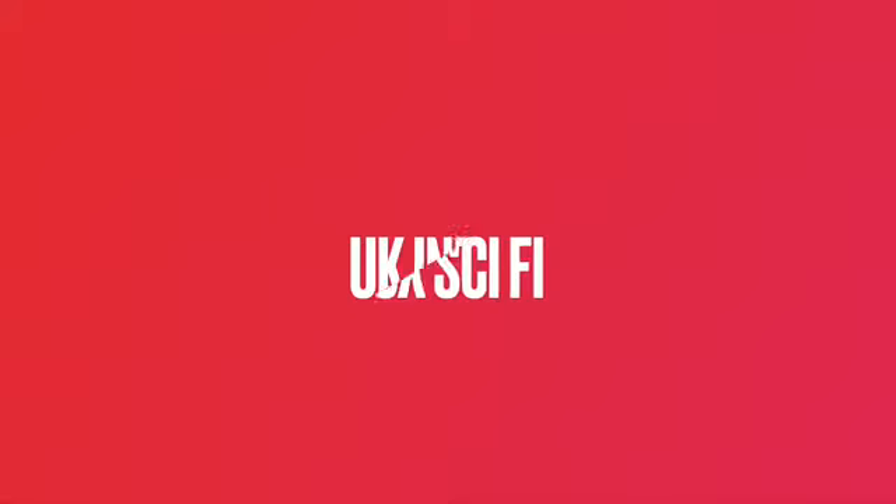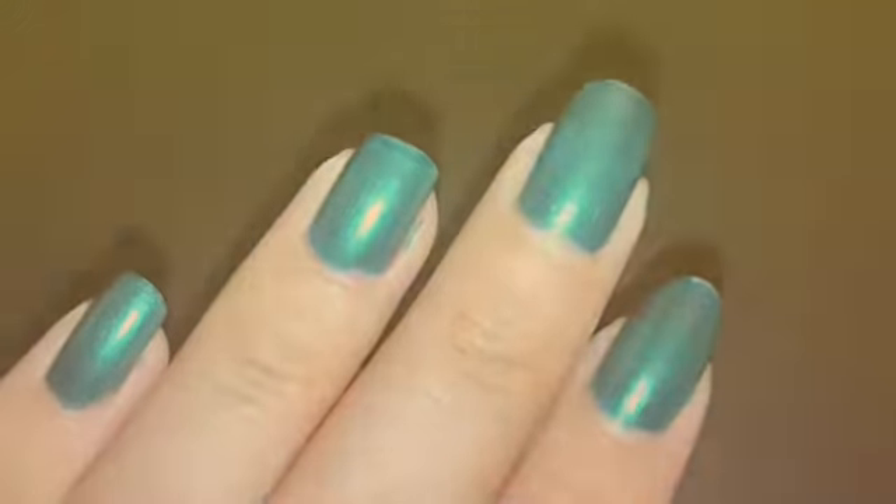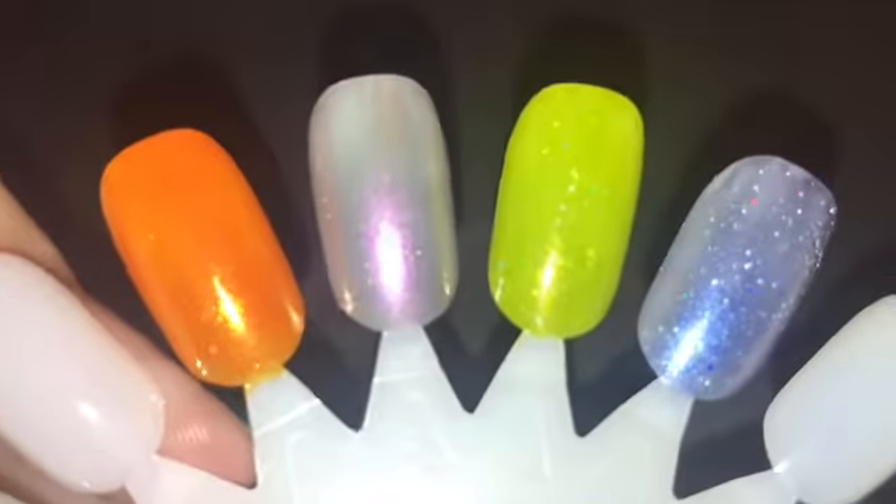Hey everyone, welcome back to my channel! Today I'm going to be showing you the UK Indie Box, which came out in June. Yes, it is September and I'm just getting around to showing you, but better late than never! Let's get into the video. Here are the four polishes swatched, so let's have a look at them.